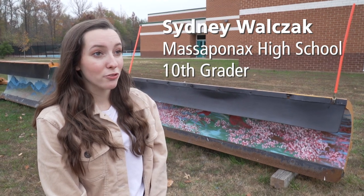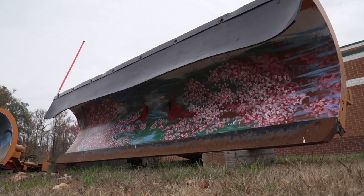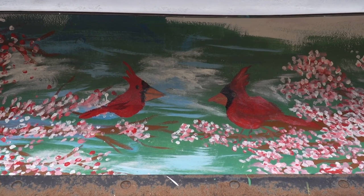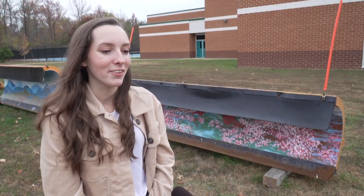We did Cardinals and Dogwood, which is the Virginia State flower and bird. We went with that because we wanted to make everything Virginia-themed. I think it turned out really good. I really love the way all the colors come together. I love our two little Cardinals — we like to think that they're in love.